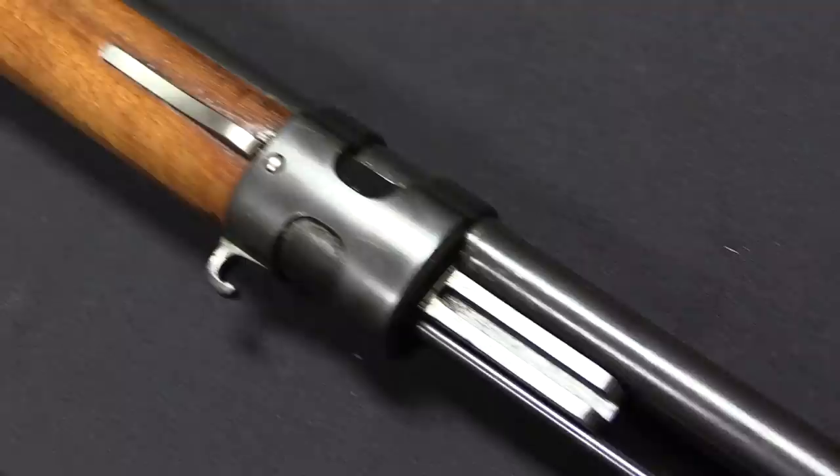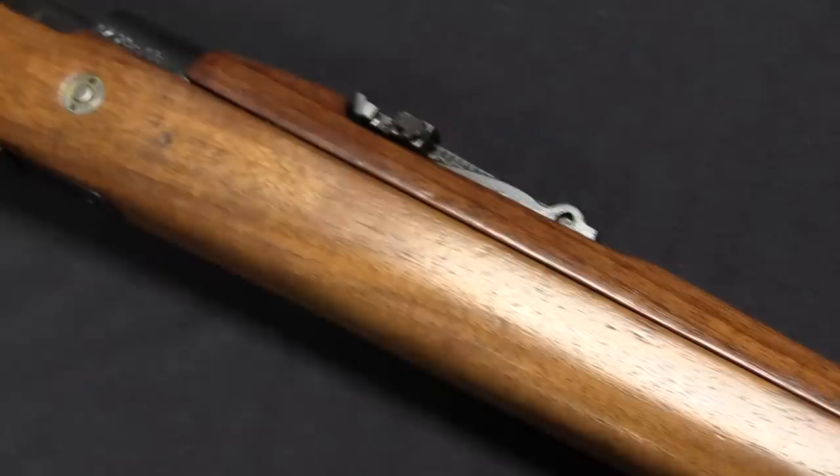Hi guys, thanks for tuning in to another video on ForgottenWeapons.com. I'm Ian McCollum, and I'm here today at the Rock Island Auction Company taking a look at an unidentified Mauser rifle. I don't know exactly what this thing is — I can show you what it says on the side, but it doesn't match any pattern that I'm aware of.